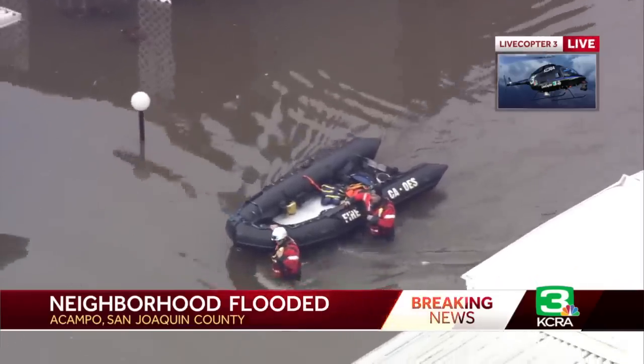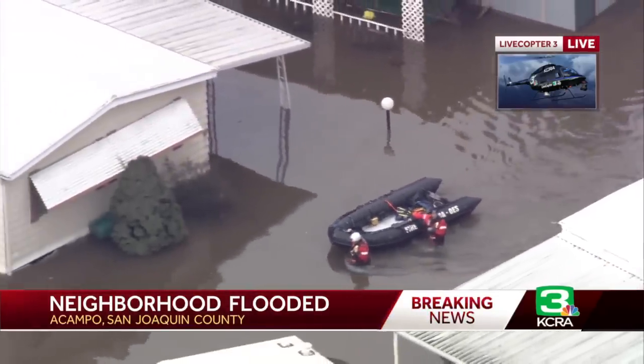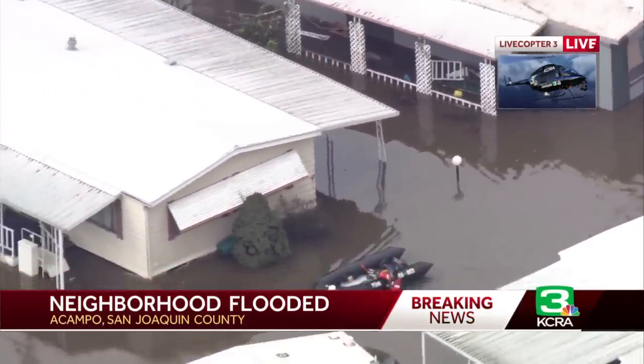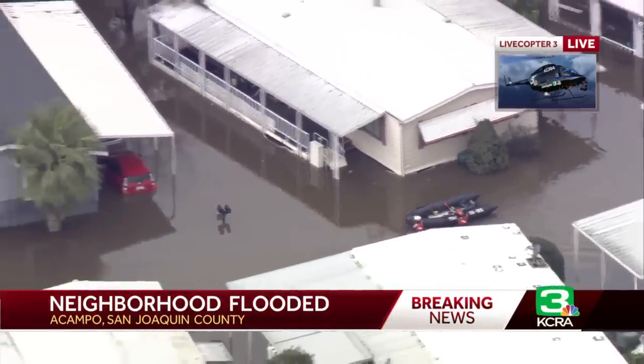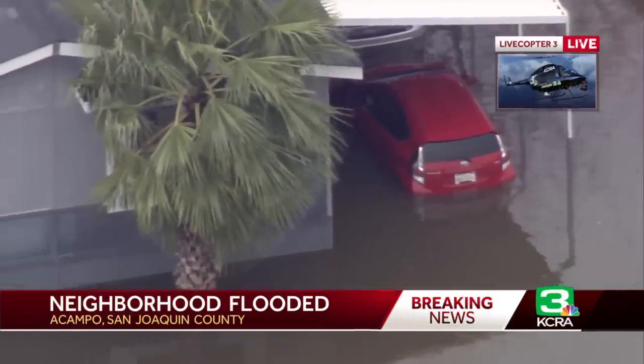Usually with these mobile homes, they have stairs that go up — they're elevated. You can see on that light post, it's almost all the way to the top of it. So they're walking through here, walking down the streets of this mobile home park, making sure everyone is okay, seeing if anyone needs to be rescued right now. Look at how high the water is on that vehicle right there — that's not good.